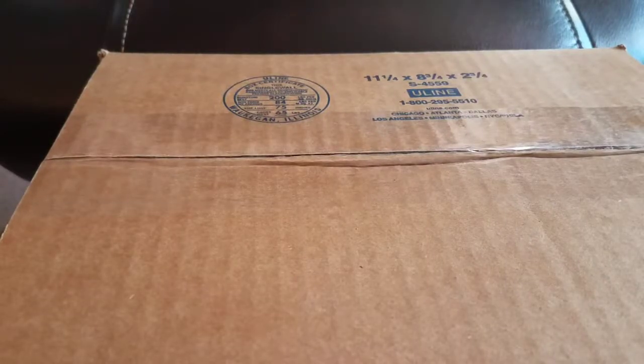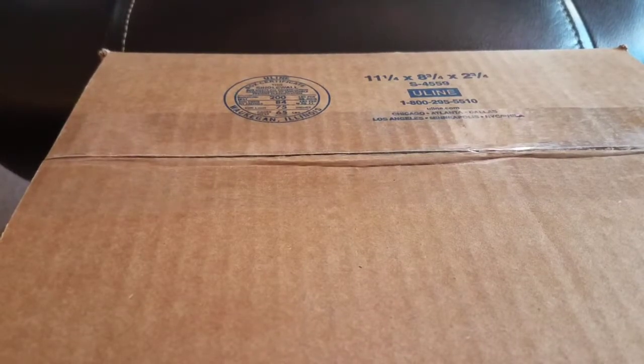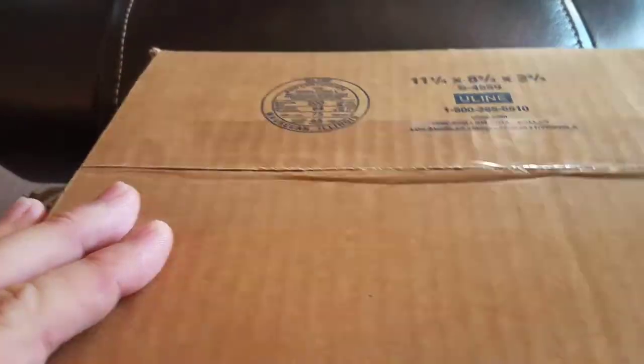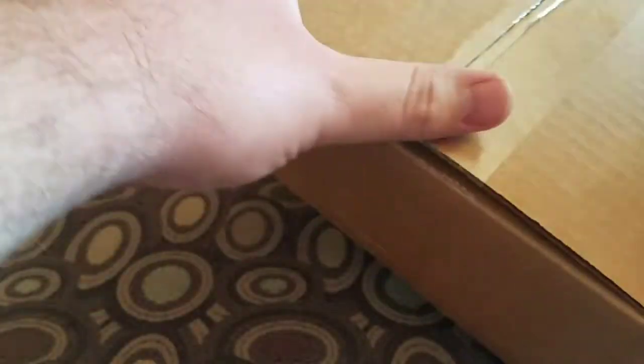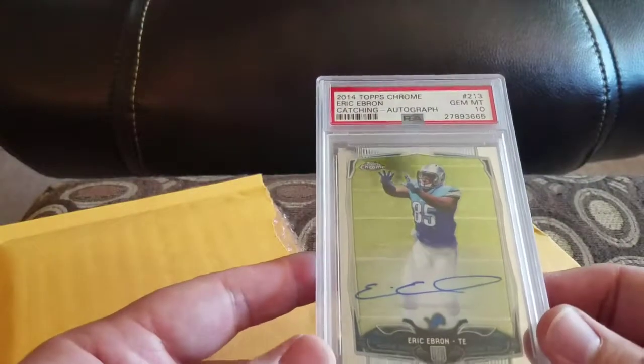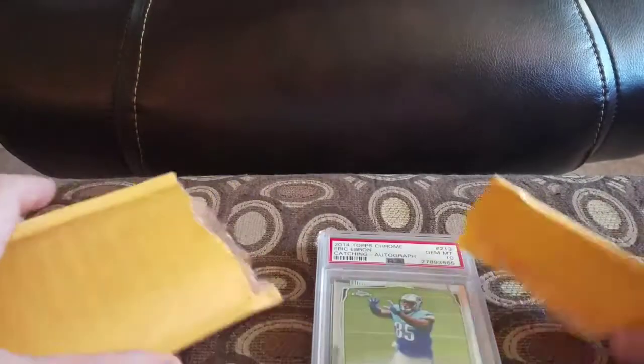Hey everybody, welcome back to Jack Games. Today's Saturday showcase — it's Saturday and time to do a showcase. Got one package that goes along with it: one is an upgrade, one is new to the collection. So I'm number one because I'm the only one that collects this set. I don't know what my fascination is with it, but here's the envelope that was inside that massive box. Today we're going to go over my 2014 Topps Chrome autograph collection.